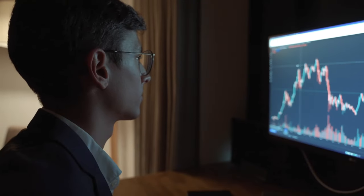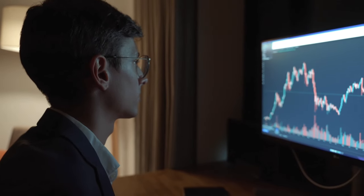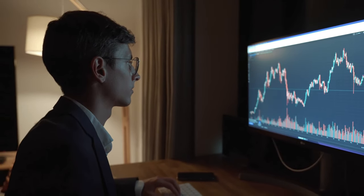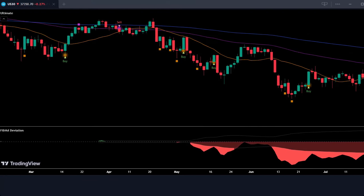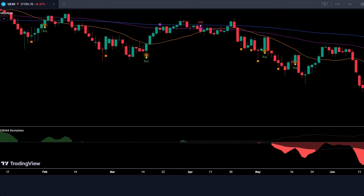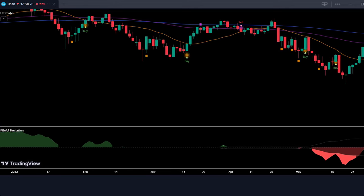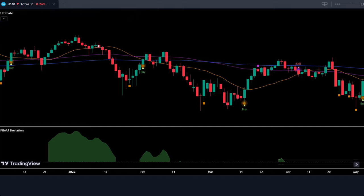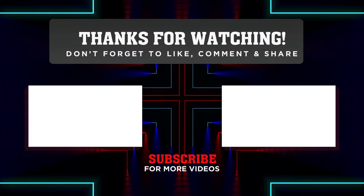If you're hungry for even more trading strategies, be sure to watch the next video on your screen — it's filled with even more secrets to unleash your trading potential. That's it for today, trading tribe. Remember: stay curious, keep learning, and always trade with discipline. The markets are waiting for you to make your mark. Take care, and I'll see you in the next one. Thanks for watching.